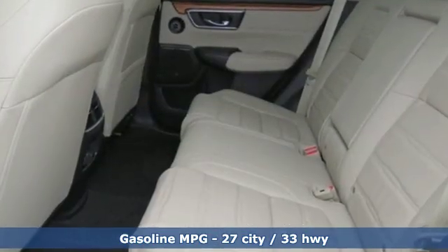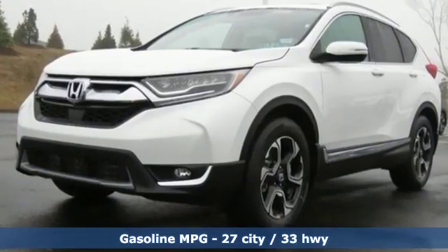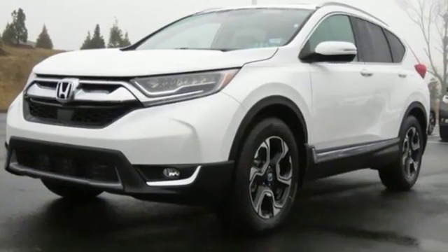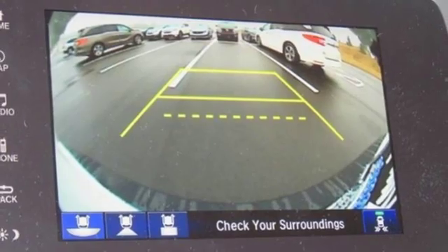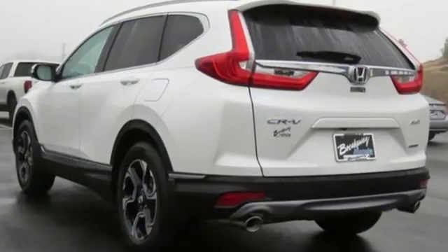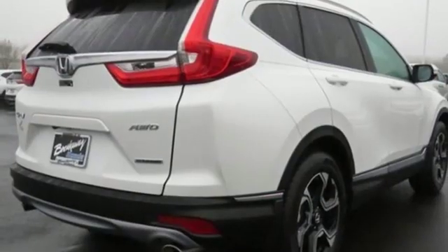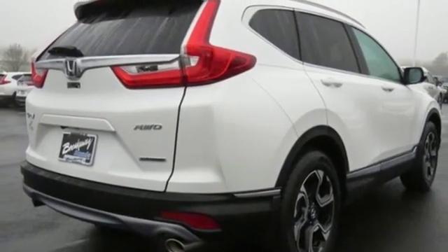Intercooled turbo inline four-cylinder engine. Front heated leather bucket seats. Streaming audio. Auto-dimming rear view mirror. Dual zone climate control. Doors and push button start proximity key. External memory control. Hands-free lift gate. Remote engine start. And power heated mirrors.